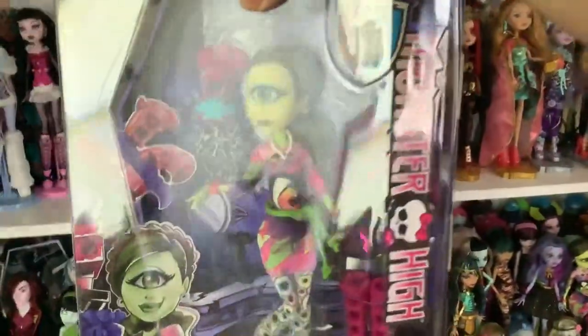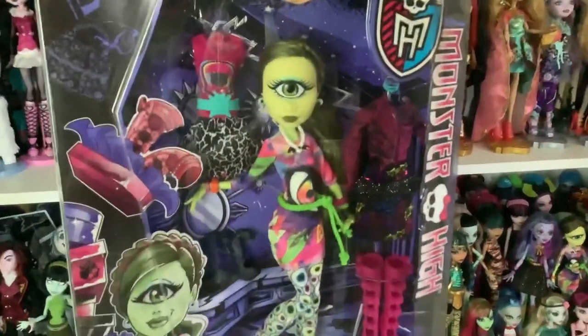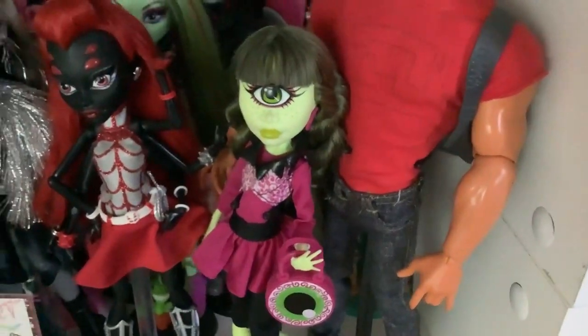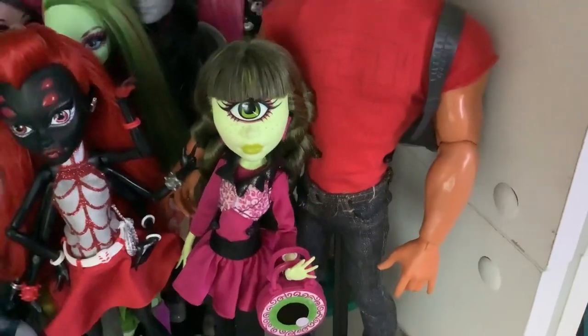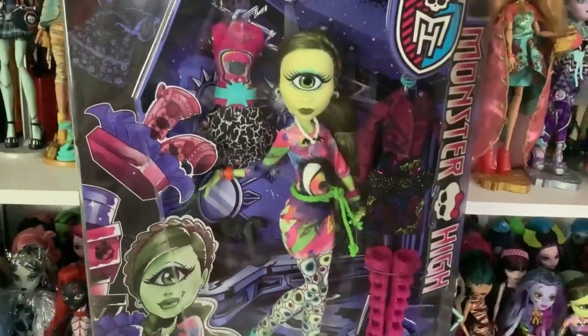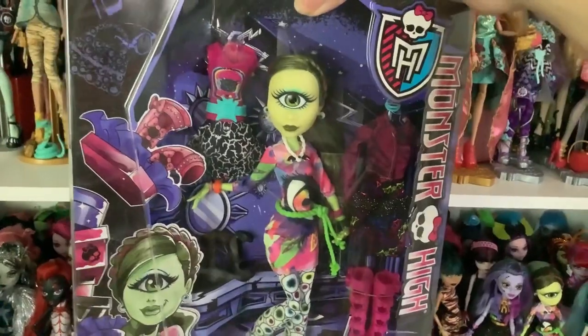One of the first things I have for you guys is this I Heart Fashion Iris doll. This was actually one of the main things I was looking for because I knew I had her in the box. Iris is one of my favorite characters — I have her Comic Con doll, she was actually my first Comic Con doll. Then I waited a year for her I Heart Fashion, and my mom bought this one but she's basically mine because I am the Iris fan. I knew we had her, we had to dig her out of the Closet of Doom, and I'm glad we did because I love her.